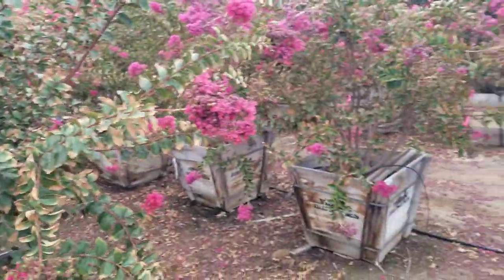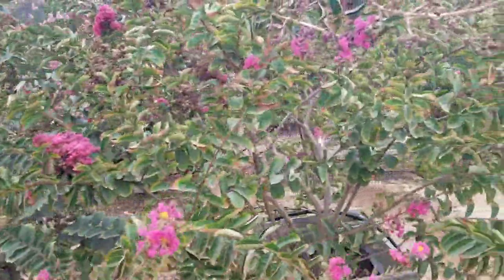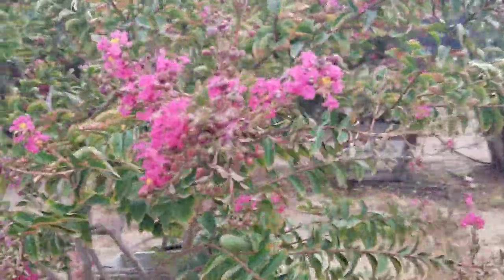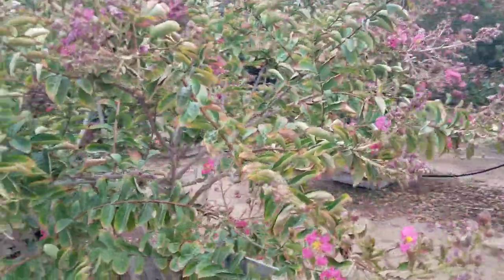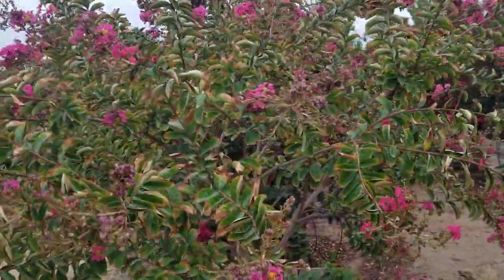What you see here are the 24-inch box multi-stem trees. These will get about 15 feet tall. Crepe myrtles also come in single trunk varieties that'll get about 20 feet tall and about 20 feet wide.